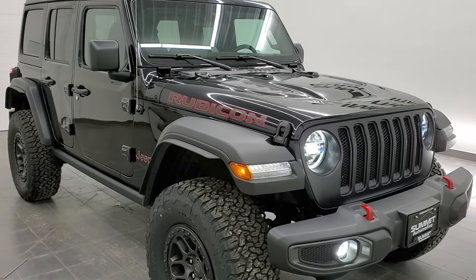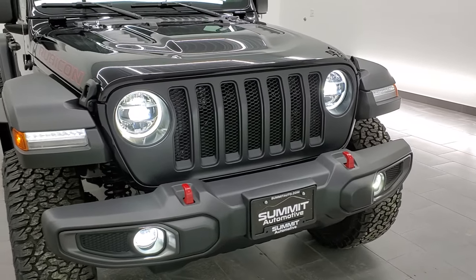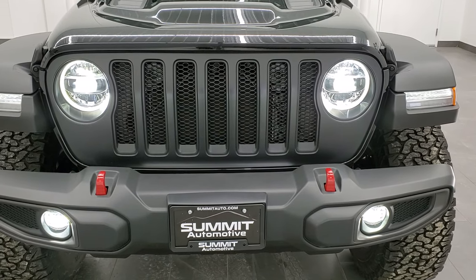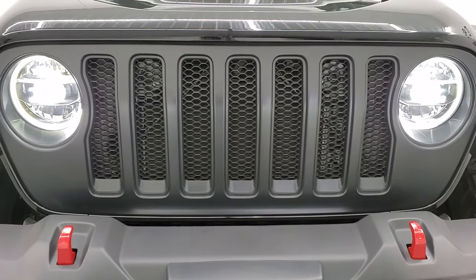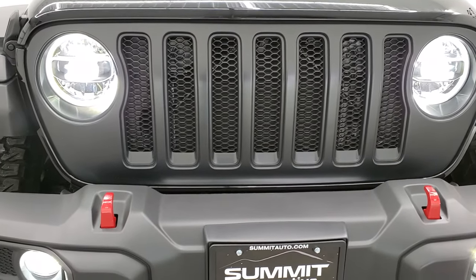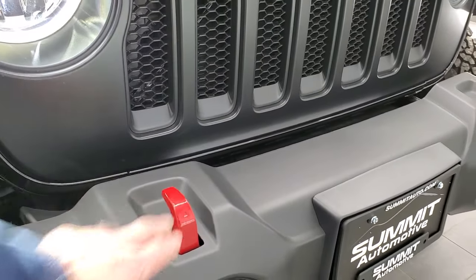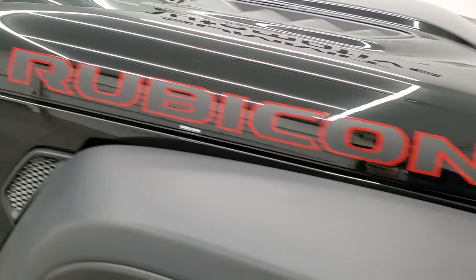Let's get into this vehicle. It has the 3.6 liter Pentastar V6 engine, 285 horsepower, start-stop capabilities, and the 8-speed automatic transmission. This one also has the satin finish black grille. You also have the LED lighting group on this Rubicon, the red tow hooks which come with the Rubicon, as well as the Rubicon lettering on the hood.